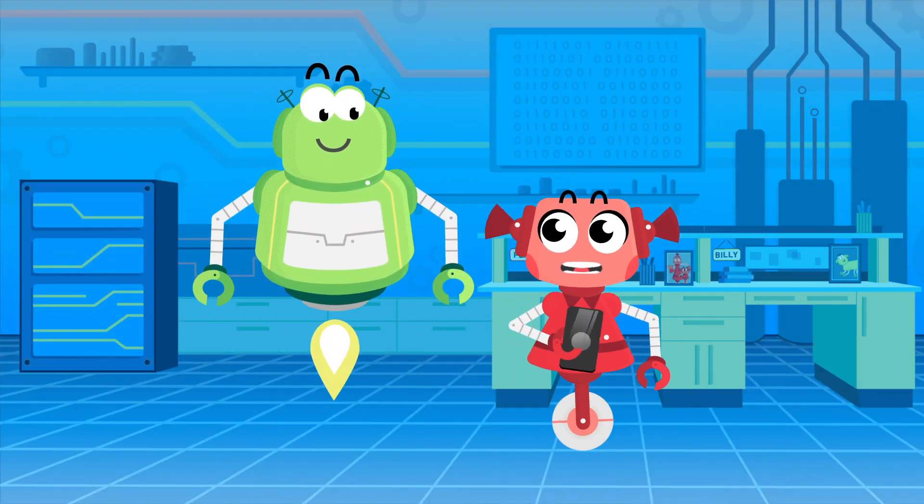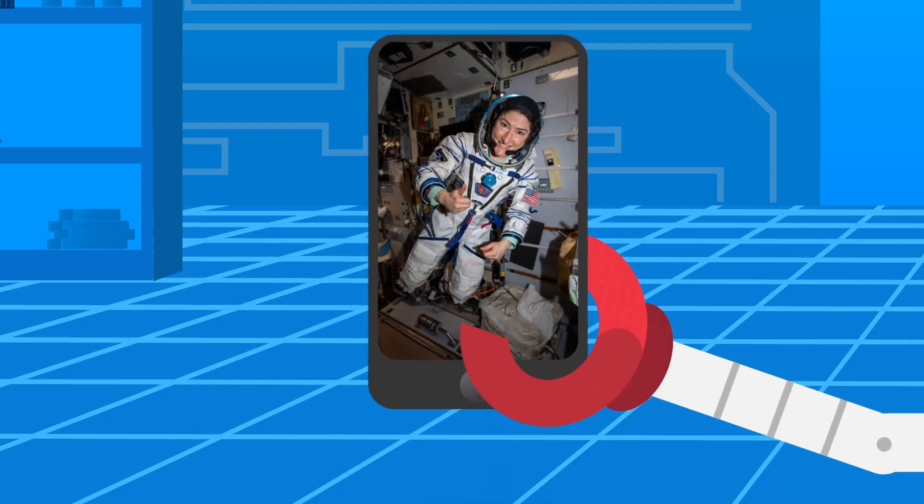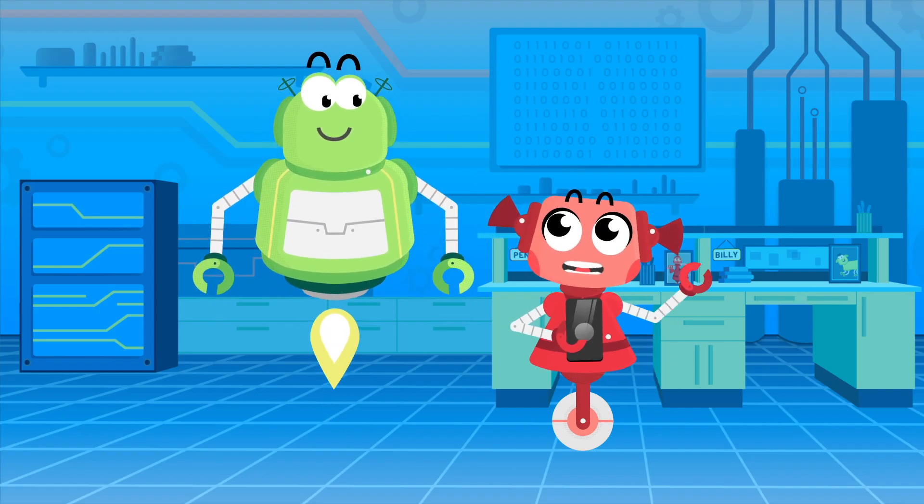Hey, Billy. Look at this picture I found of astronaut Christina Cooke. That's exciting! What is she wearing? I'm not sure. Let's ask our friend Bridget from the Ball State Digital Corps.